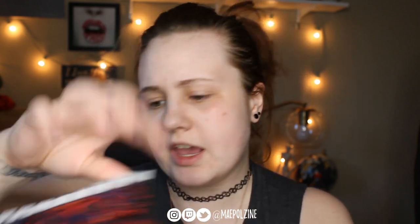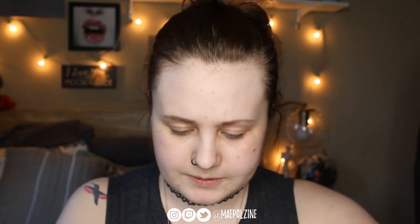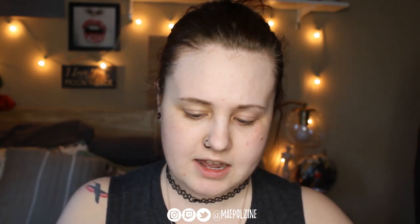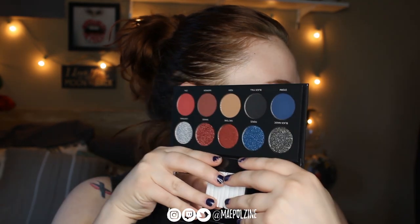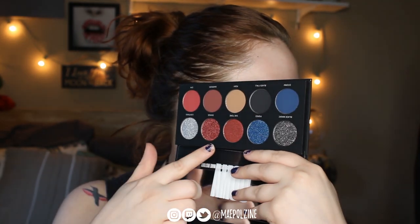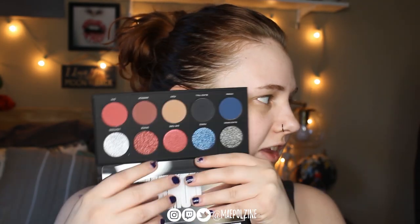Next we have Sauvage, which looks like this. On the inside, this one is your red and blue one, and these are just looking stunning. I haven't even touched them, so I don't know how they look on the eyes, but that's pretty.